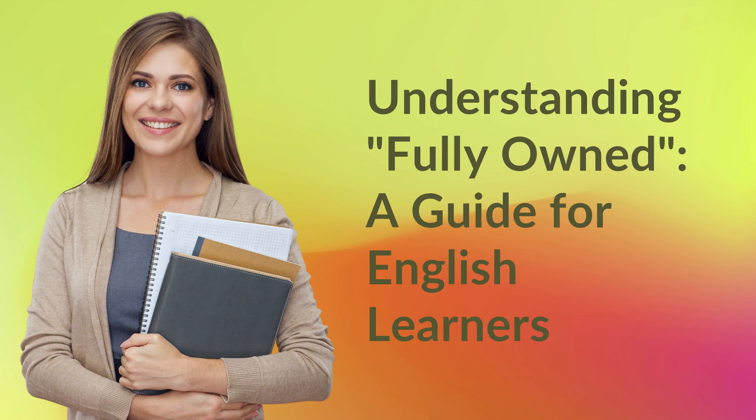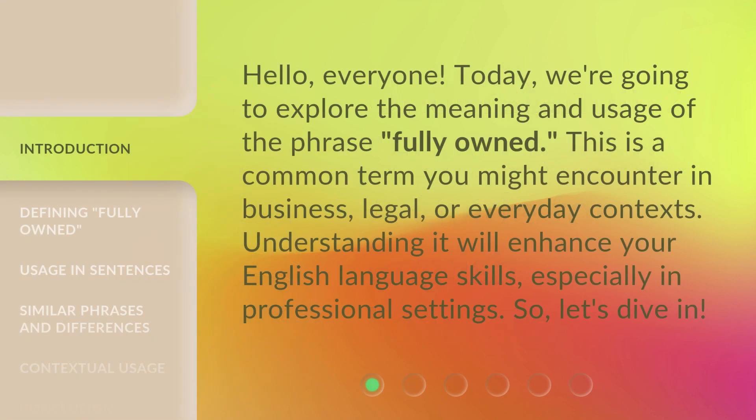Understanding 'Fully Owned' — a guide for English learners. Hello, everyone. Today, we're going to explore the meaning and usage of the phrase 'fully owned.' This is a common term you might encounter in business, legal, or everyday contexts. Understanding it will enhance your English language skills, especially in professional settings. So, let's dive in.